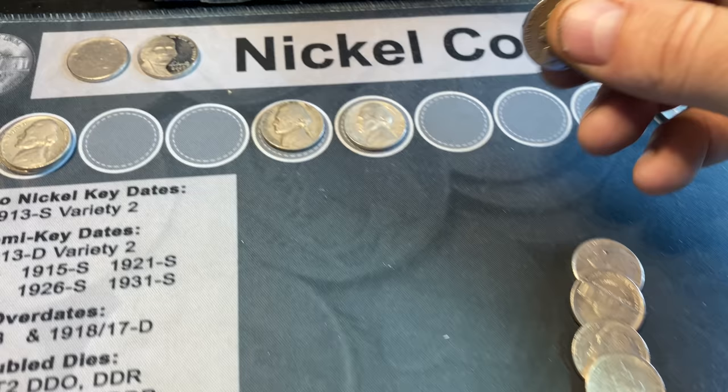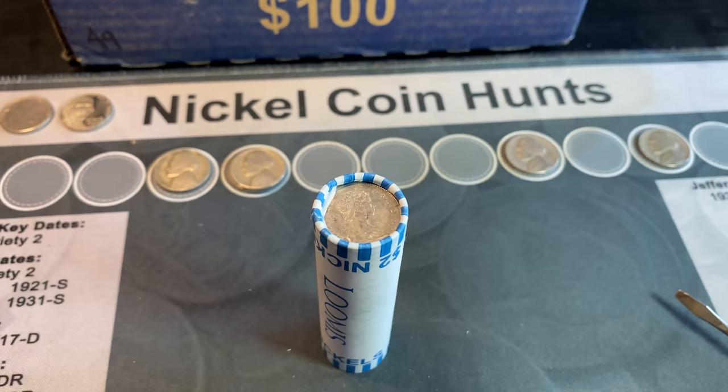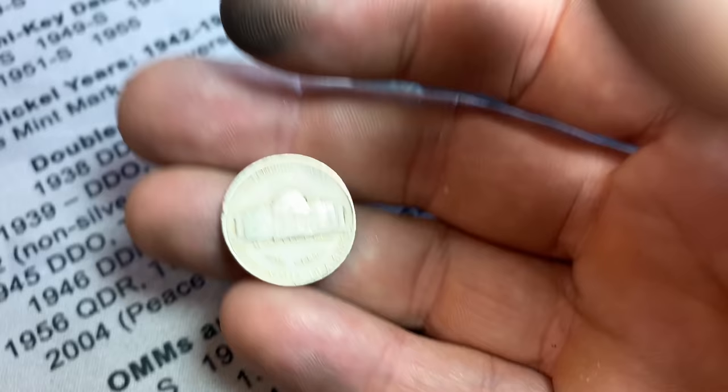I grabbed roll 15 out of the box, flipped it, and we have a Canadian ender — I won't show it out of the roll unless we have another find in there. Roll number 32 produces another 40s Jefferson nickel — a 1946 Philadelphia. Checking the 'R' on it quickly, it does have a notch in it that would be consistent with a Henning nickel.